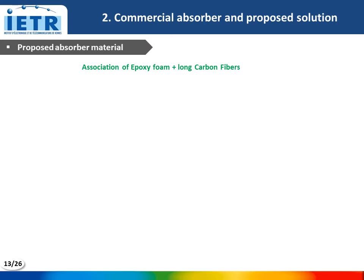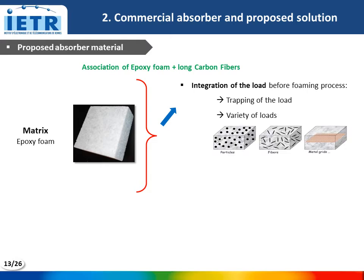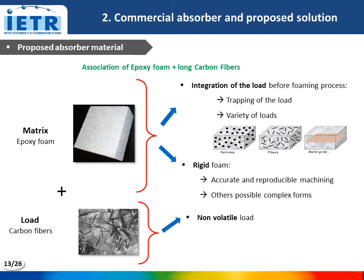The proposed absorber material is made of the association of epoxy foam with long carbon fibers. First, the use of epoxy foam allows the integration of the load before the forming process, which allows its trapping in the matrix. This technique permits the use of a variety of loads, like particles, but also fibers or grids. Secondly, this matrix is rigid, which allows accurate and reproducible machining of the shape, but also machining in other complex forms. Furthermore, the use of long carbon fibers, which are non-volatile, provides high dielectric losses for low load concentrations without damage to human health.